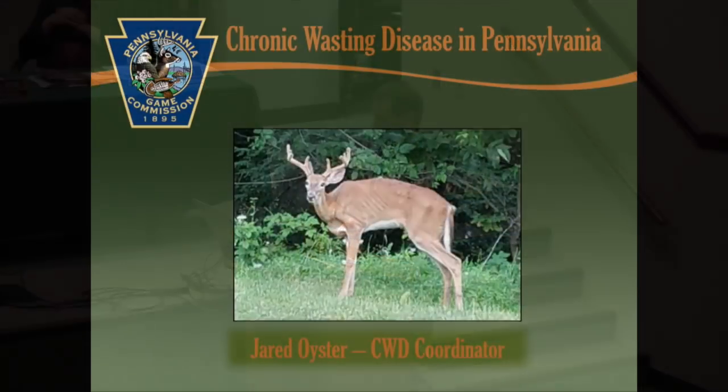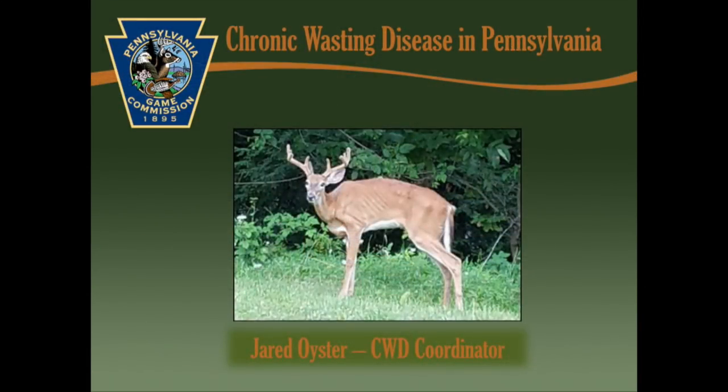Good afternoon everybody. This should be a review for a lot of the commissioners, maybe new for some of those in the audience. I'm Jared Oyster, the Chronic Wasting Disease Coordinator. If you don't recognize me, it's because I'm fairly new here and you probably haven't seen me before.